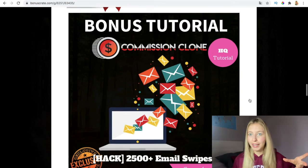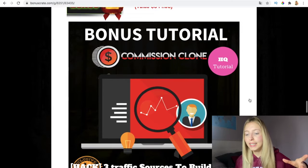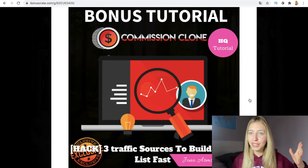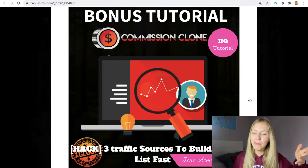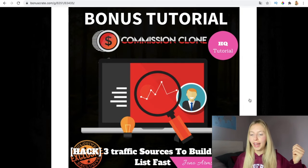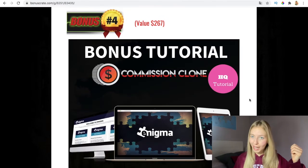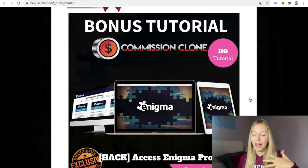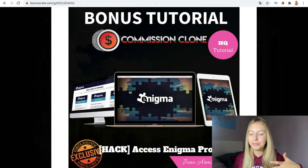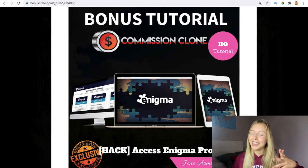The third bonus is three traffic sources to build your list fast, enabling you to get a shot of traffic, extract emails, and with these email swipes you get it all done. You just put this into practice, send it to people, and those interested in your product will buy from you. The fourth bonus is access to Enigma Pro — I've included the pro version. These bonuses are lent to me from Jono Arstrom, so that's why I'm giving them to you.